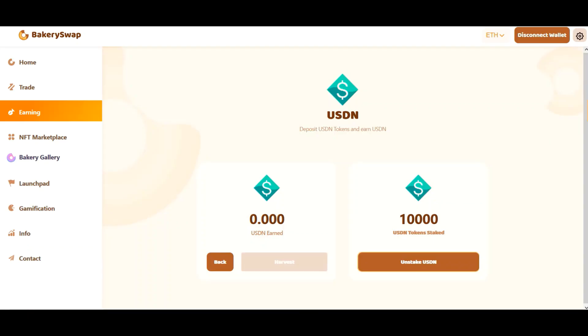The transaction has received the required amount of confirmations and we can see the amount of coins we sent to stake. I forgot to tell you that you can unstake your tokens at any time. This is an additional advantage of this platform. When you click the unstake button, your tokens will be unstaked and you will receive them almost instantly in your wallet.